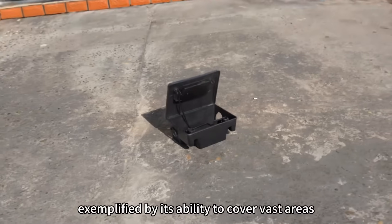Designed for convenience, the system is lightweight, easy to operate, and adaptable to various settings. Plus, its long-lasting battery ensures uninterrupted service for up to six months.